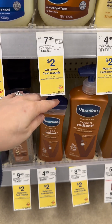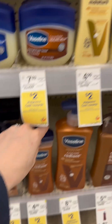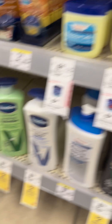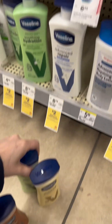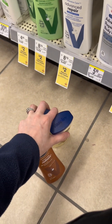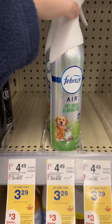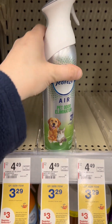I'm also grabbing three of the Vaselines at $4.99 each. These are regular price so the 20% off coupon will work with them, and each one earns $2 Walgreens cash and they count toward healthy summer.